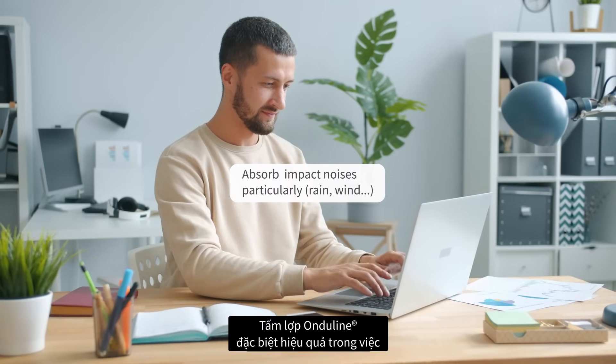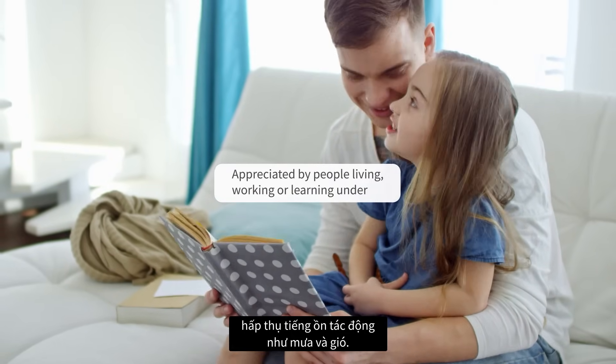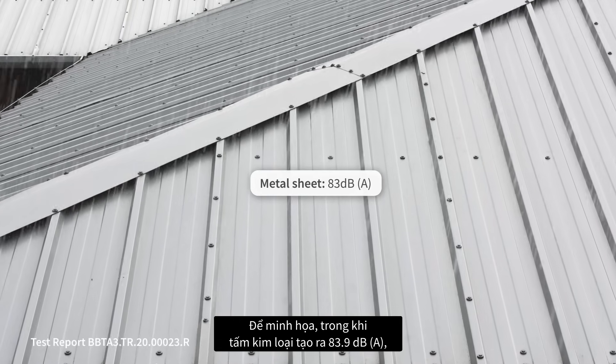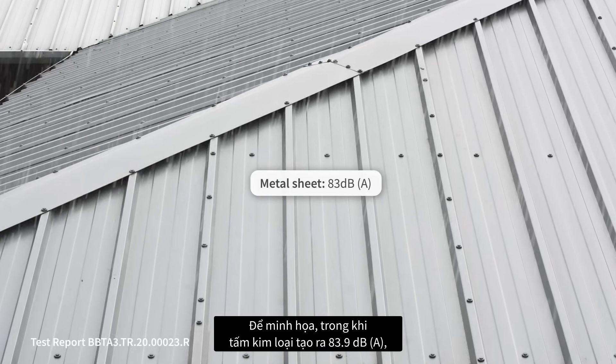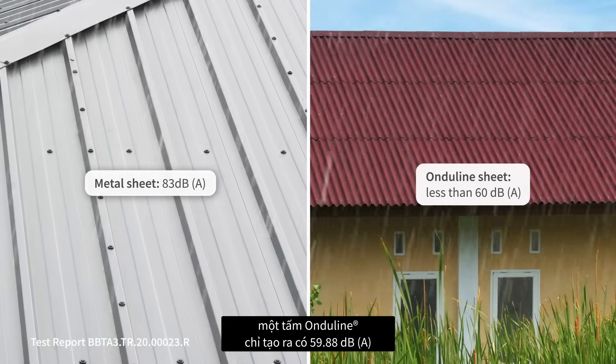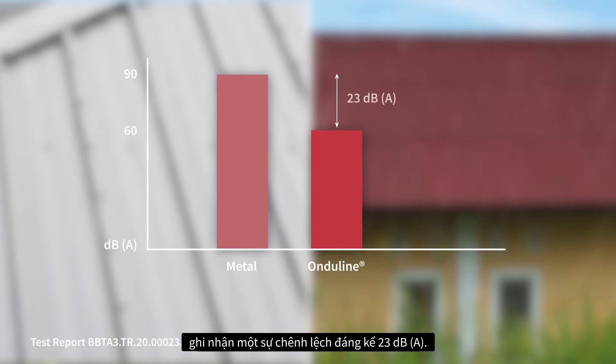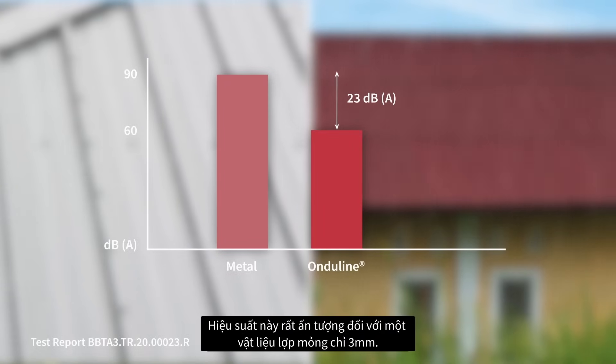Onduline sheets are particularly effective at absorbing impact noises such as rain and wind. To illustrate, while a metal sheet generates 83.9 dBA, an Onduline sheet registers only 59.88 dBA, marking a substantial 23 dBA difference. This performance is impressive for a roofing material as thin as 3mm.